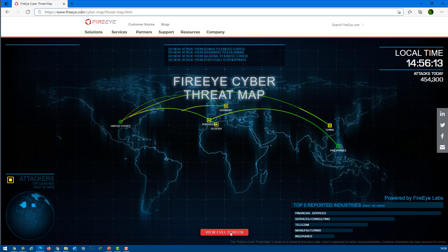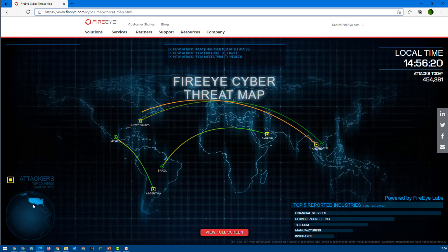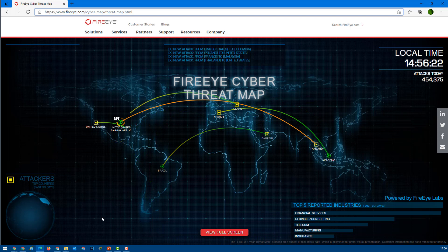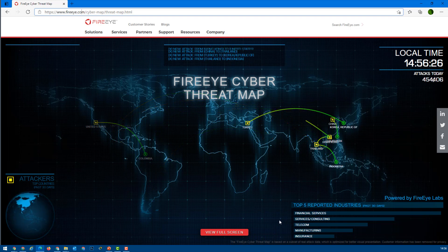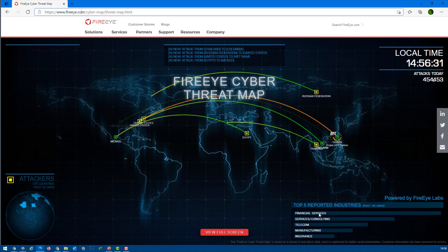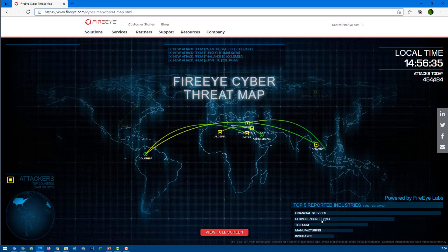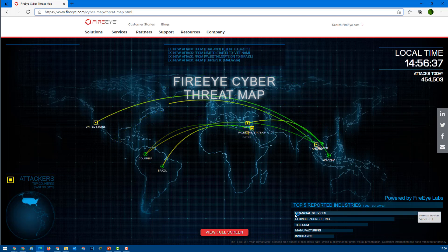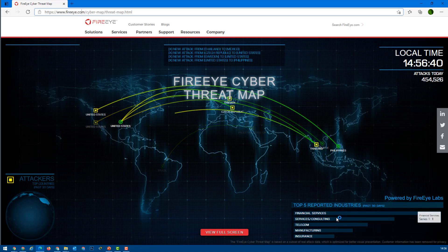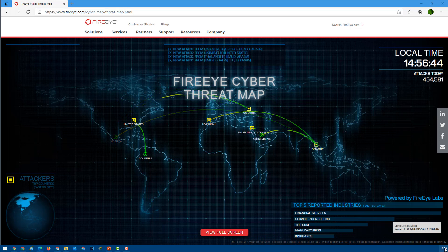This is a very useful database. It also shows us the top countries — on the left side you can see that the US is both the top attacked country and top attacker. It also shows which are the top five industries being attacked at the moment. The first is financial services, because everyone wants to fetch money from banks and service providers.